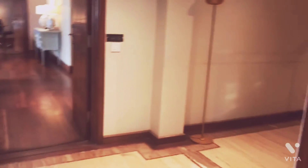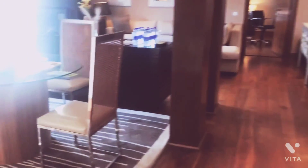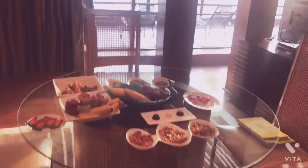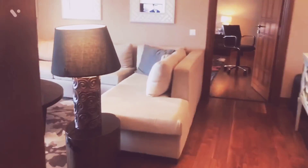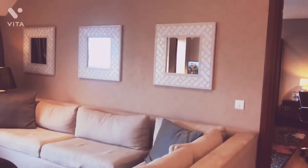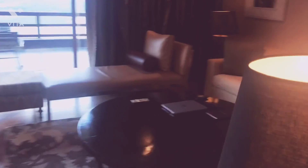Let me show you the second suite as well, which is over here. This is the dining area, as you can see. This is the living room over here.